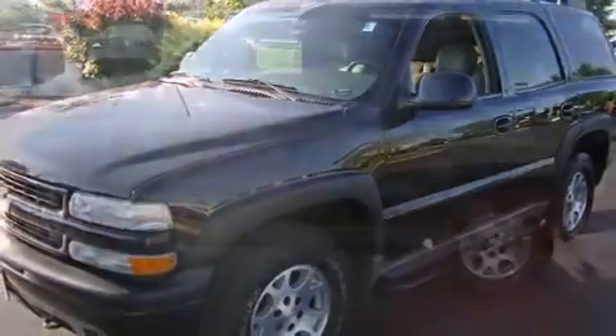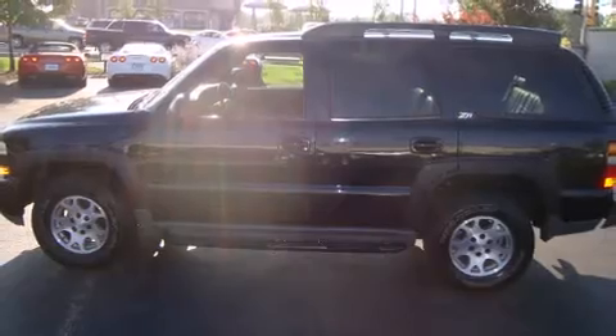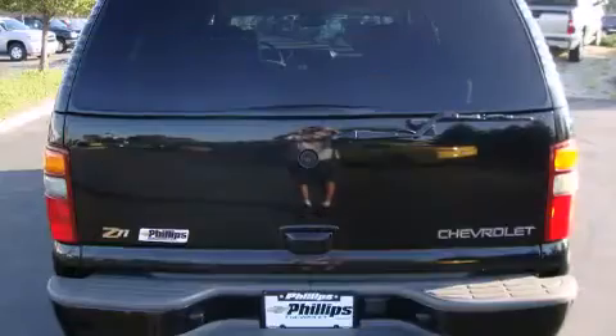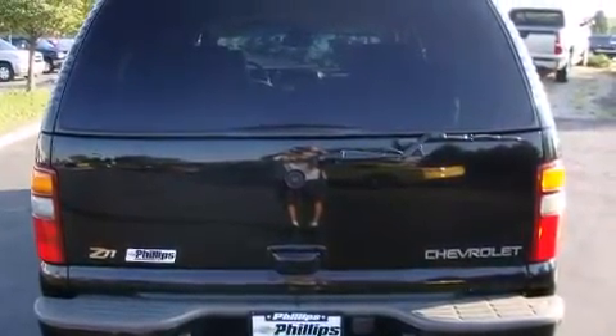It's equipped with tons of terrific amenities, but it won't break your budget, such as remote keyless entry, front and rear cup holders, a tachometer, a leather steering wheel, an automatic dimming rear view mirror, and much more.